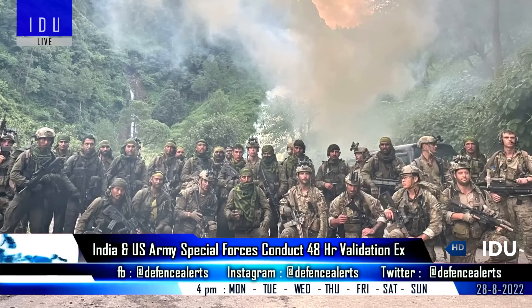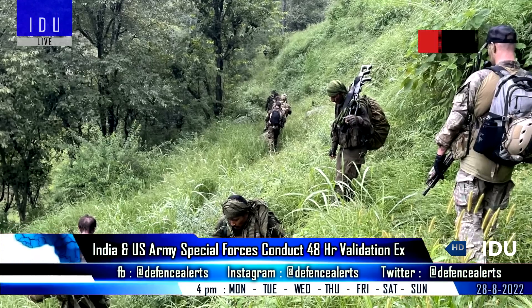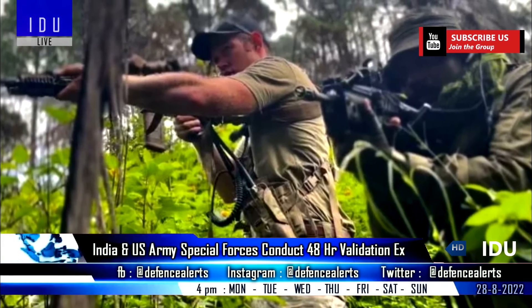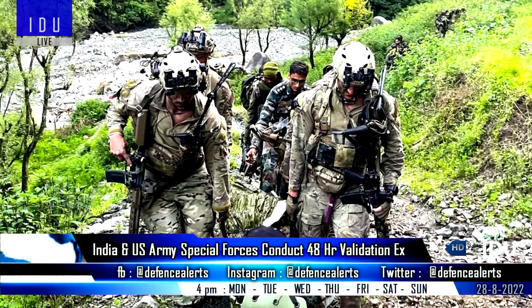Special Forces of the Indian Army and the U.S. Army participated in a 48-hour-long validation exercise to validate battle drills, including reconnaissance, surveillance, target designation, and direct action, during the Vajra Praha joint exercise.